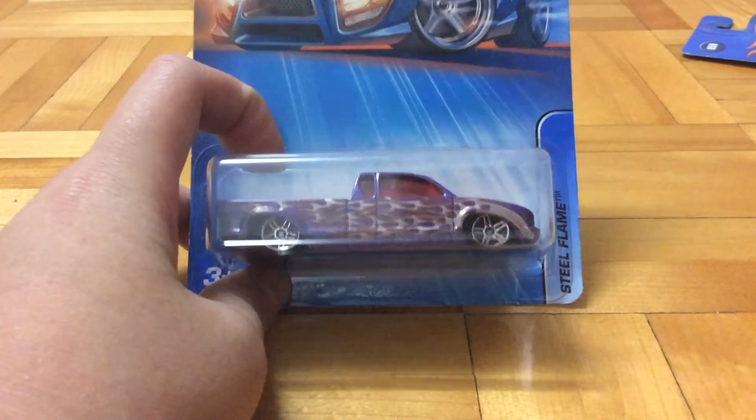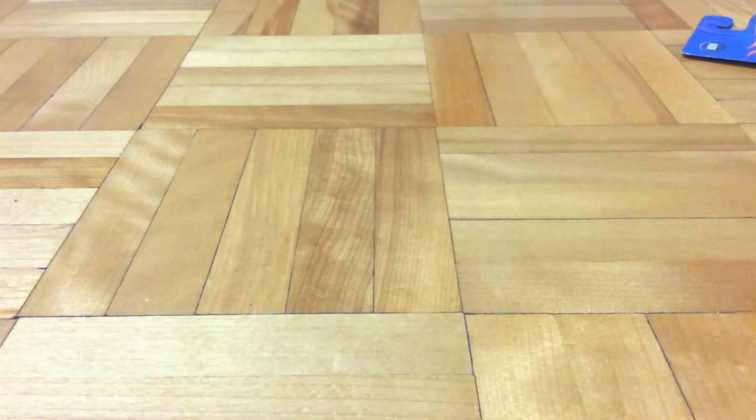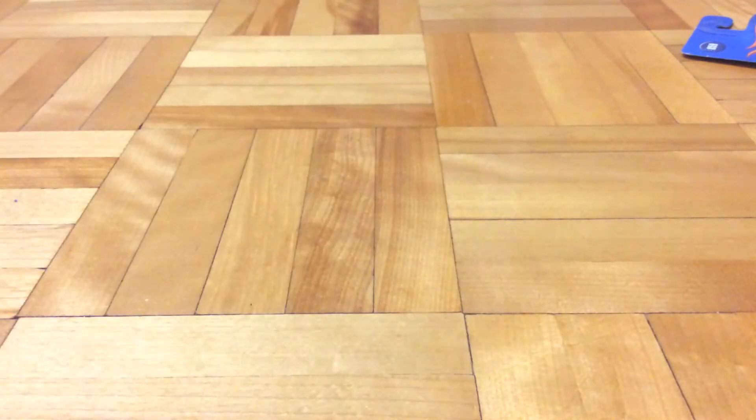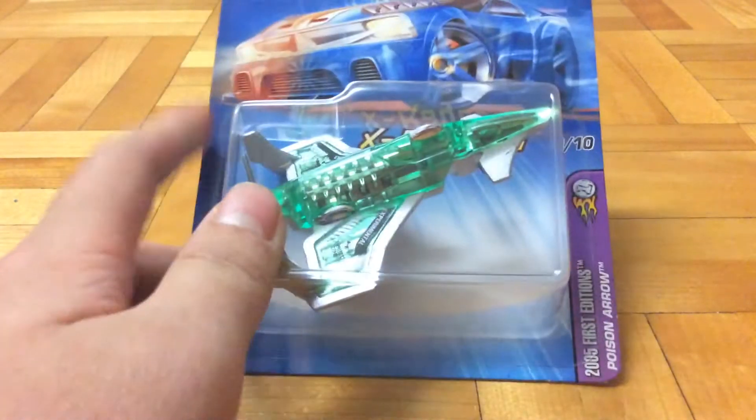So this is Steel Flame - I don't know if that's the actual name, but yeah, it's Steel Flame. It's not written in the series - maybe that's an error, that's probably a card error, a very rare one or something like that.